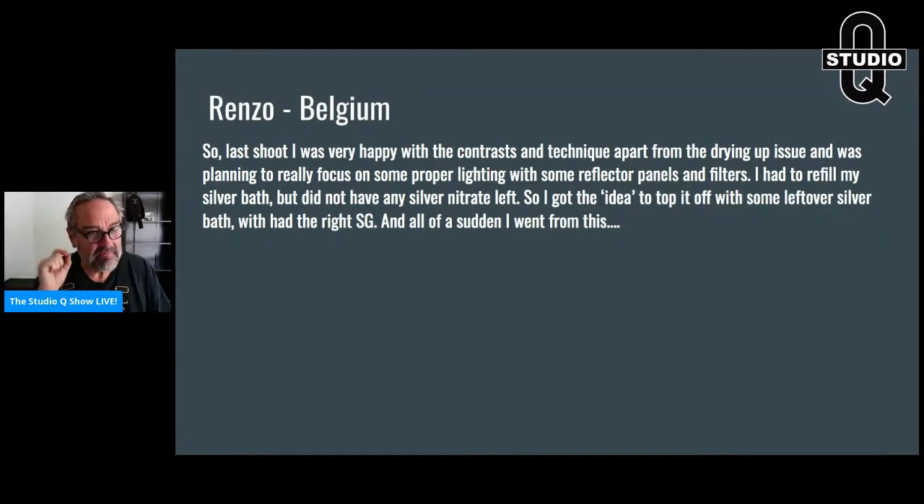This is a very common problem, and I bet if you work in wet collodion you've butted heads with this. Renzo says his last shoot he was very happy with the contrasting techniques apart from a drying-up issue we'd discussed. He had a whole trail of emails, but this is a great example I can share. He said he had things squared away and was planning to focus on proper lighting with a reflector panel, and then boom — he ran into this problem.